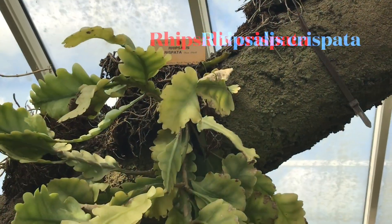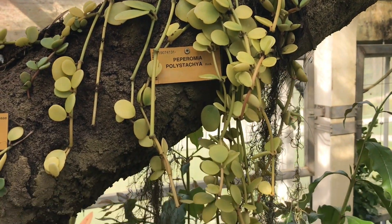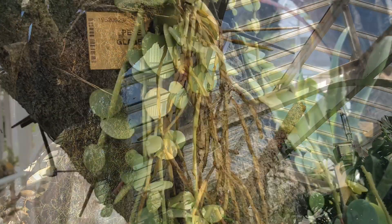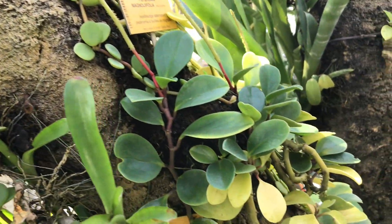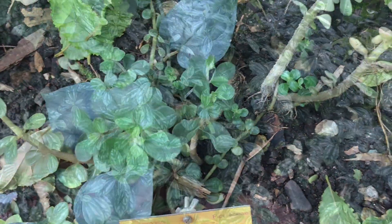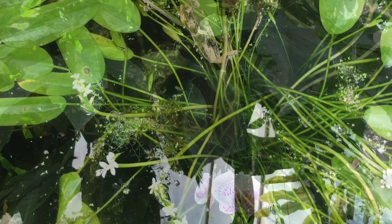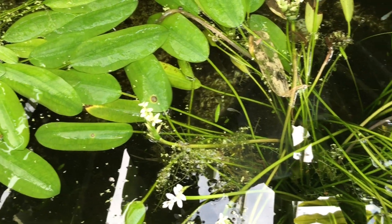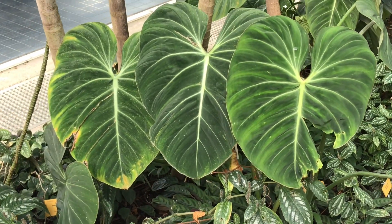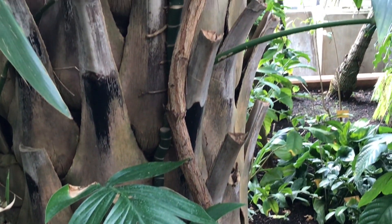A somewhat lesser known jungle cactus is this beautiful Rhipsalis crispata. This Peperomia polystachia definitely merits its other name, which is Button Peperomia. The epiphytic plants definitely ruled this greenhouse. And by the way, this other Peperomia here is a Peperomia glabella. One of my favorite houseplants is this beautiful Aluminum plant. And what is not to like about this beautiful Philodendron gloriosum. Another gigantic aroid that I discovered in this greenhouse is this Raphidophora decursiva, growing up a big palm tree.